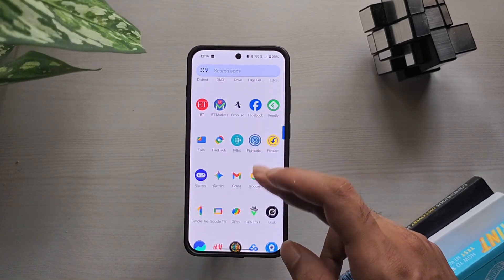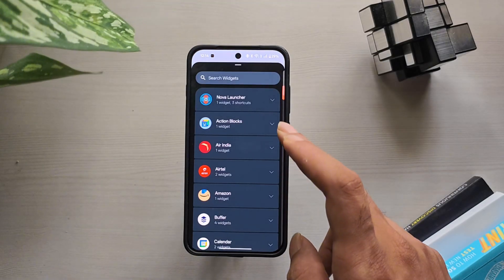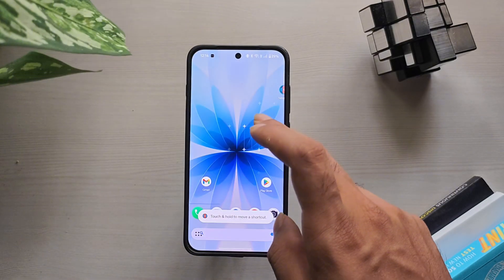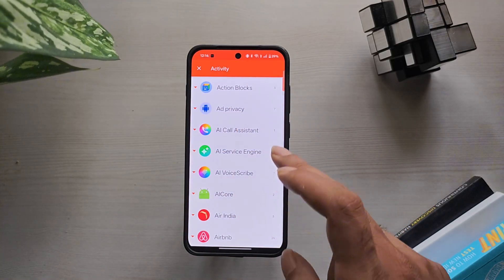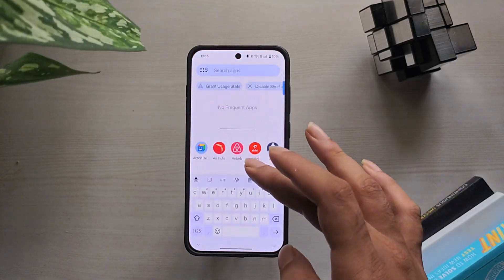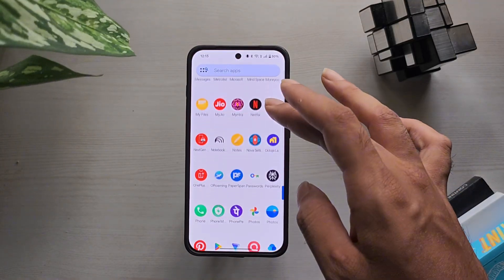Nova Launcher has been a popular name in the Android world for years, but sadly its journey is coming to an end. The founder recently announced he's leaving, development has officially stopped, and even the official website is down. While the app is still live on the Play Store, its future looks uncertain. So what now? Let's check out the 5 best alternatives you can use instead.